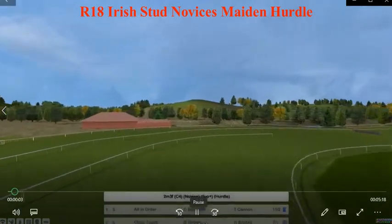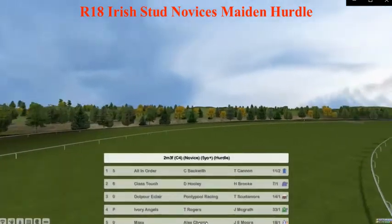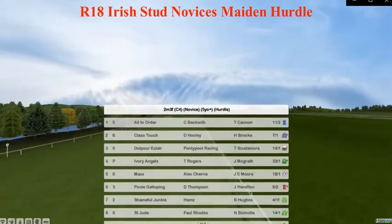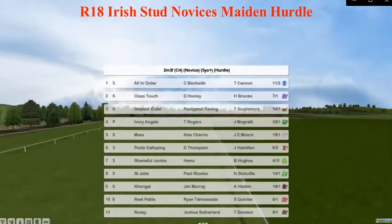This is the Irish Stud Novice Maiden, 2 mile, 3 hurdle. All in order, top one. Class Touch, the Hooli, the blur, Eclair, Ivory Angels, Max, Pool Galloping, Shameful Junkie, Corrigal, Rute Petite, Rosie.